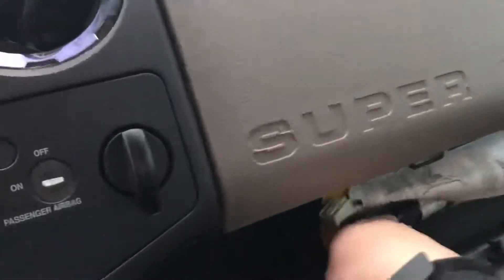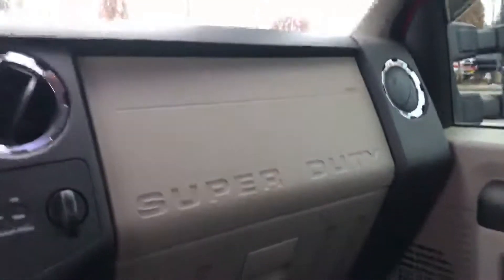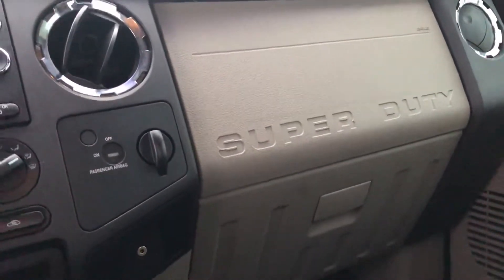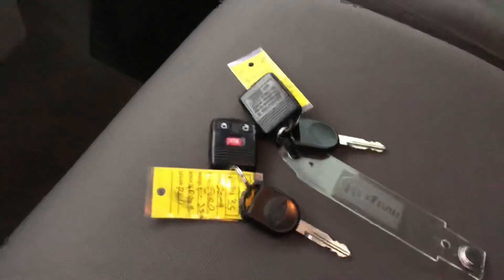And then in the glove box — we do have the books in there, and I've got both sets of keys.